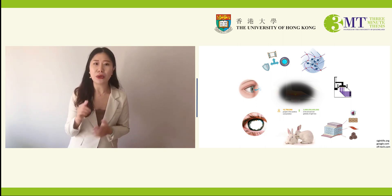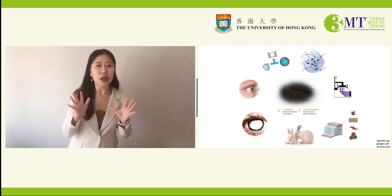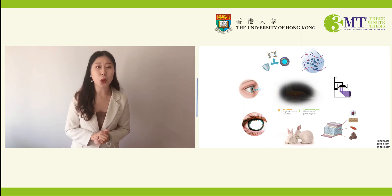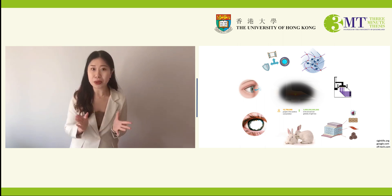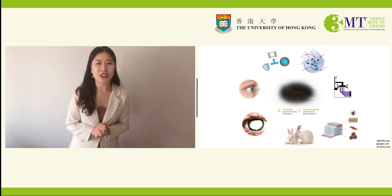Unfortunately, millions of people around the world suffer needlessly in the dark, merely due to corneal opacity. The actual burden of corneal blindness to global progress is much higher than we imagined. To put it quantitatively, vision loss costs 3 trillion US dollars annually and globally. But the good news is 80% of cases are treatable.